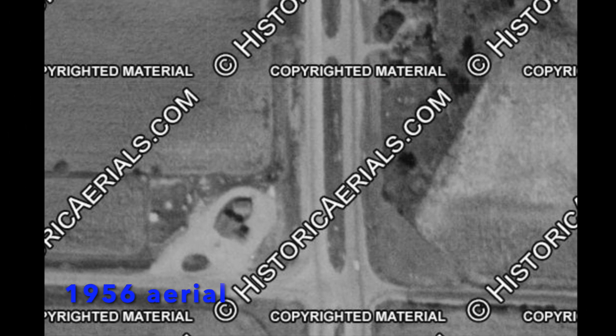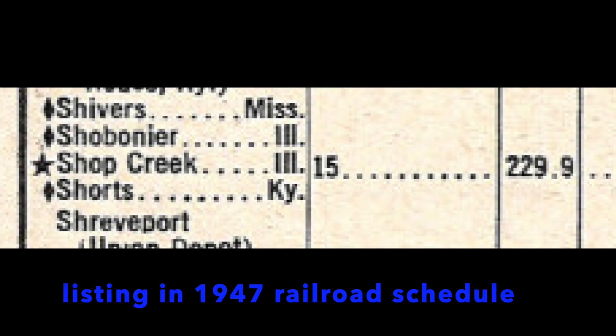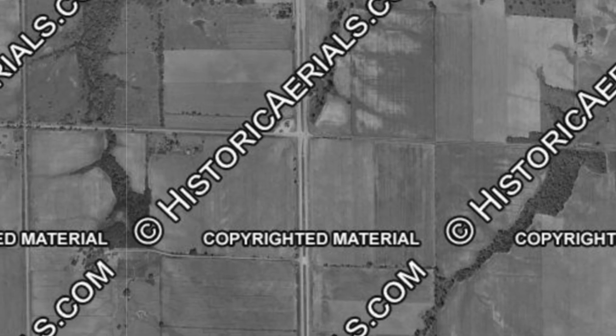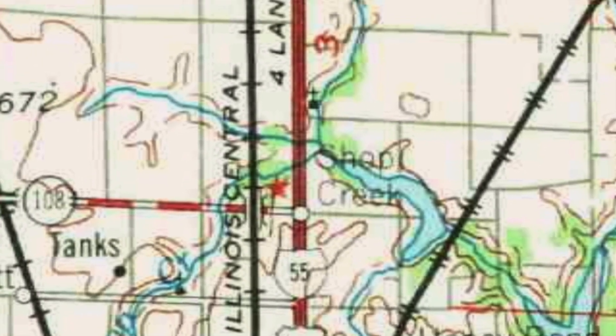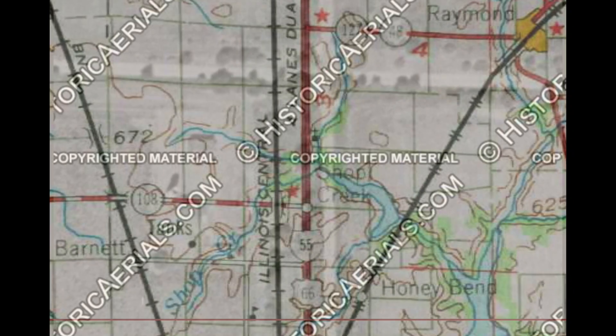We can see in a photograph taken ten years later that there is a building there. One year later — 1947 — we see Shop Creek listed in the index for a railroad schedule. Zooming out and seeing more of Shop Creek, there really isn't much in this area, and a couple of years later Shop Creek is depicted as being on 66.